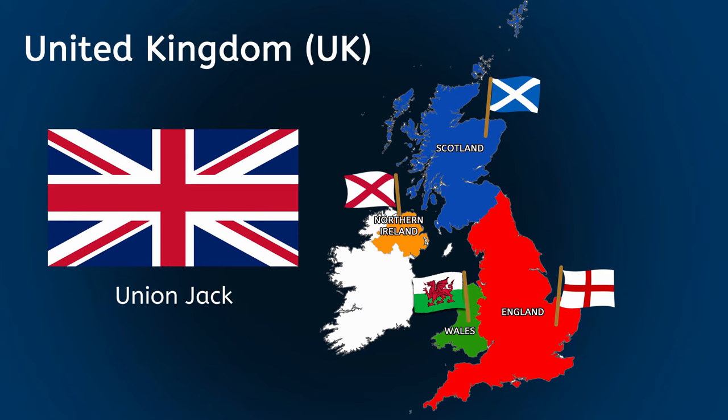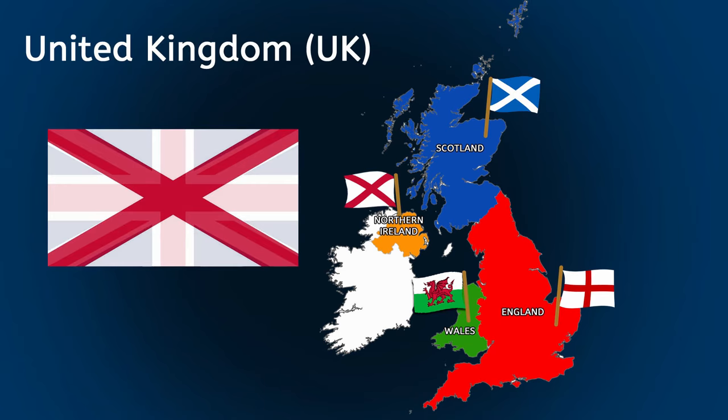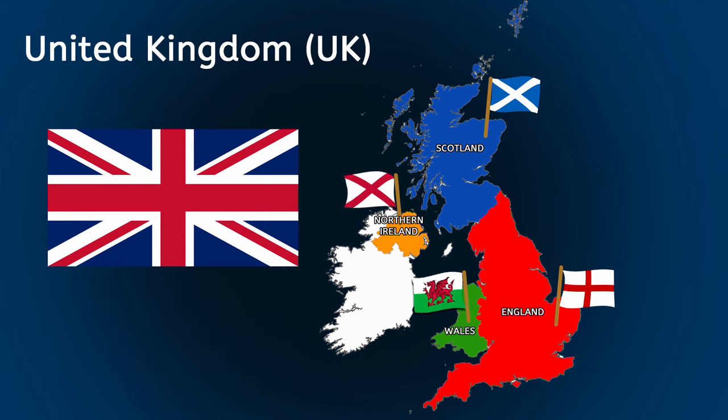It's a union — which means joined together — of all the four countries: England, Scotland and Northern Ireland. But what about Wales? Well, the Union Jack was created in 1606. At the time, Wales was part of England, so it wasn't recognised as a separate country. Even though things have changed today, the Union Jack still represents the whole of the UK.